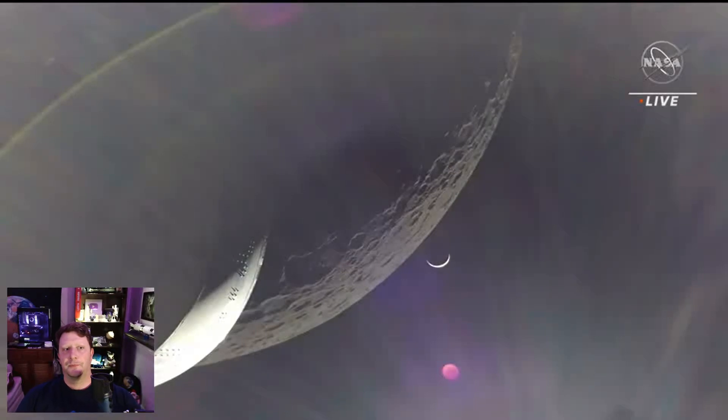Starting off with the big news: Artemis. Last Monday, the Artemis 1 Orion spacecraft executed its return-powered flyby burn around the moon, which put it on a trajectory back toward Earth. It had been in a distant retrograde orbit around the moon, but had executed a burn a few days previously that set it up to fly by the moon at a distance of about 81 miles. With the addition of the return-powered flyby burn, it was set on a trajectory to head straight back to Earth. The burn occurred on the far side of the moon, so we couldn't receive any live signals from Orion until a few minutes later.